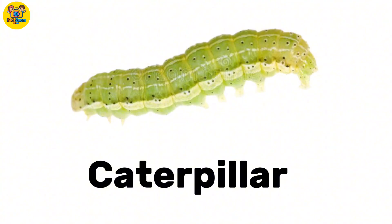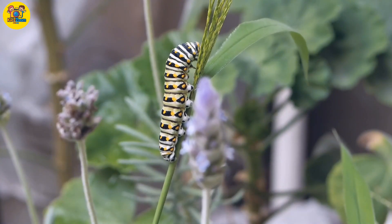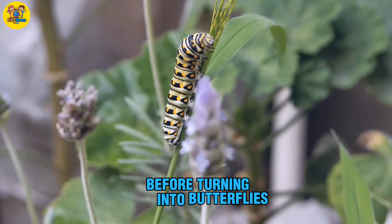Caterpillar. A tiny crawling insect that becomes a butterfly. Fun fact: caterpillars eat a lot before turning into butterflies.